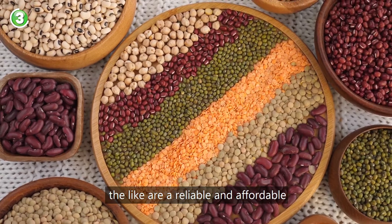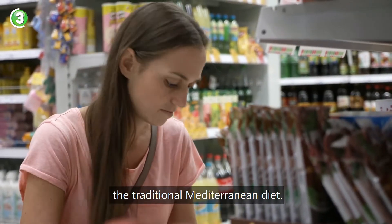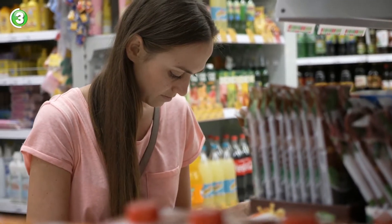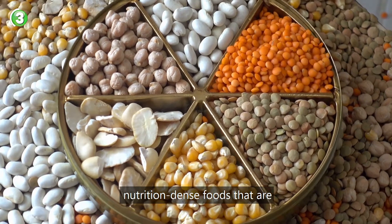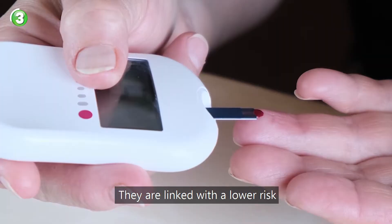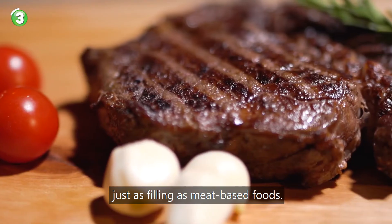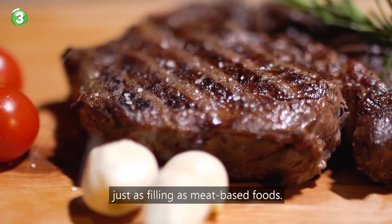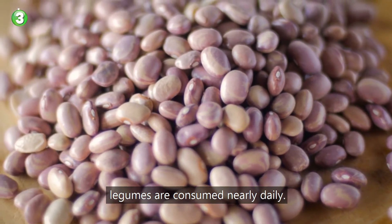Number three: legumes. Legumes, also known as pulses — like lentils, peas, beans, chickpeas and the like — are a reliable and affordable source of shelf-stable protein. In the traditional Mediterranean diet, pulses and legumes are a satisfying, nutrition-dense food that are high in protein and dietary fiber. They are linked with a lower risk of type 2 diabetes and can be just as filling as meat-based foods. Legumes are consumed nearly daily in the Mediterranean diet.